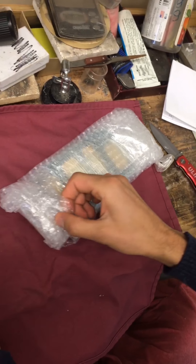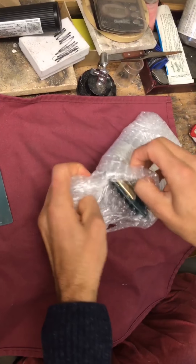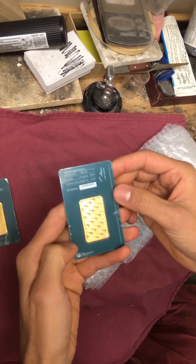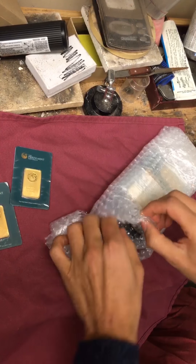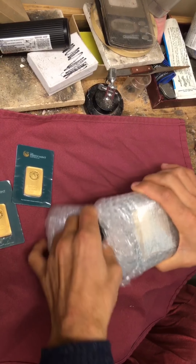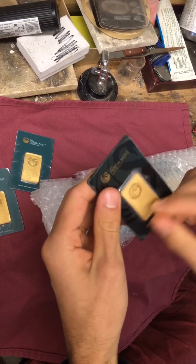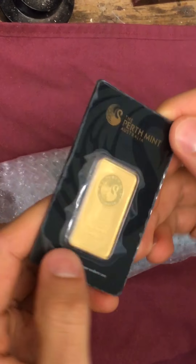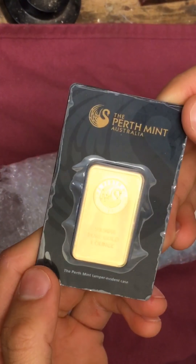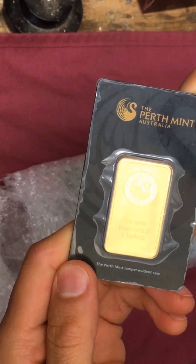So let's stack these up. One, two — this one looks like it's in better condition. Looks like we've got another one here with a different assay — a black assay. Again, you can tell they've been handled. There's some peeling of the plastic outer coating on the assay, but the bar itself looks fine.